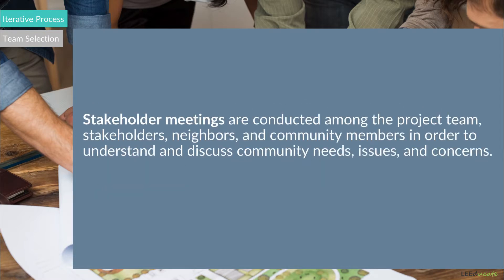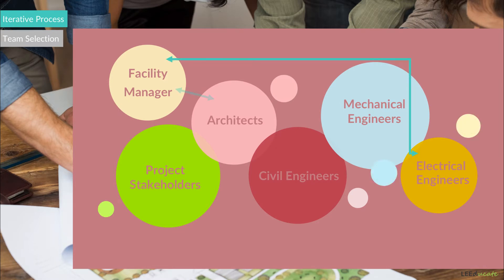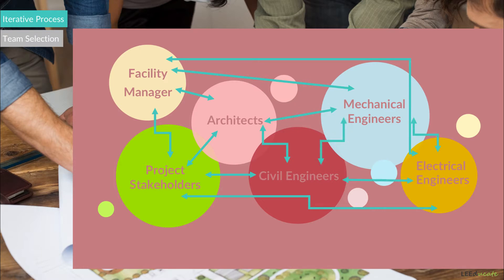Stakeholder meetings can be conducted among the project team, stakeholders, neighbors, and community members in order to understand and discuss community needs, issues, and concerns. It is also essential to involve the facility manager in the building design. Since the facility manager will be responsible for operating the whole building after the completion of construction, the facility manager's ideas can result in a better building design and a more efficient building operation phase.